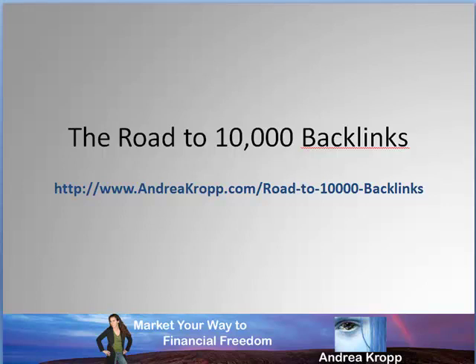Hey, good morning. It's Andrea Kropp and it is day two of the Road to 10,000 Backlinks Project. I'm going to keep today's video pretty short. I'm going to navigate you through a couple additional setup things I've been working on, and then there's really not much to show yet because it's day two. So let's get right into it.